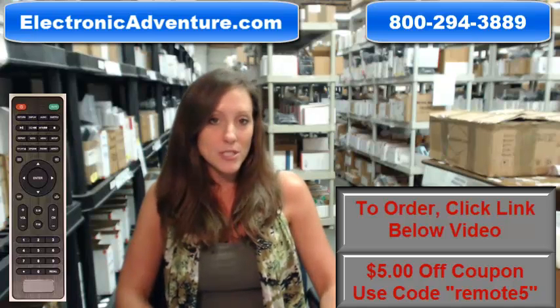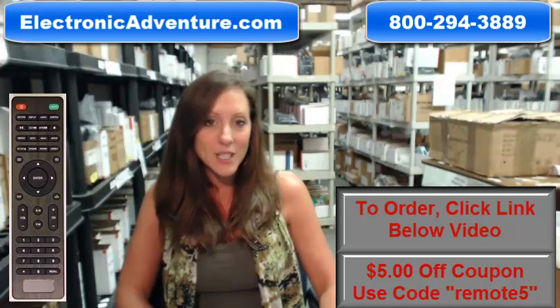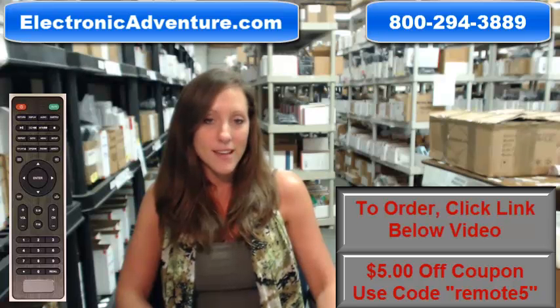So if you're ready to purchase this remote control or any other remote control that we stock at ElectronicAdventure.com, you could save $5 off your order today. Enter the coupon code REMOTE5 at checkout. Go ahead and click the link below to complete your transaction, or you can always call us toll free. Someone will be there to assist you. Thanks for shopping with ElectronicAdventure.com.